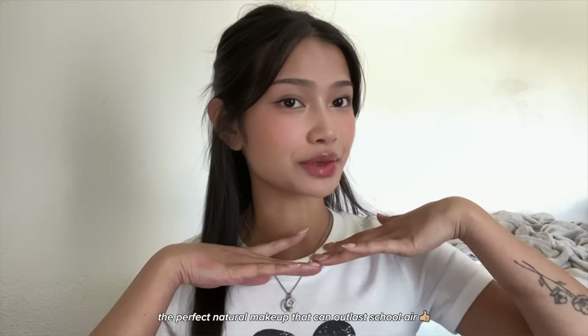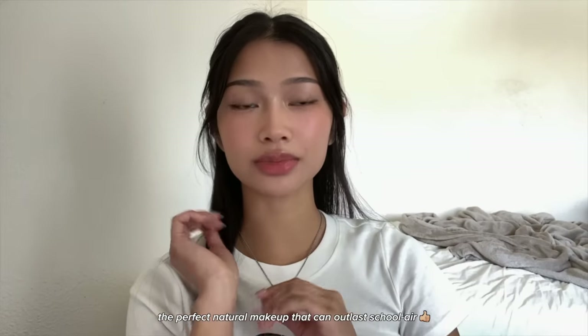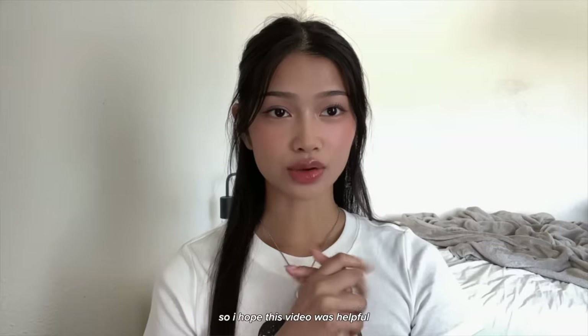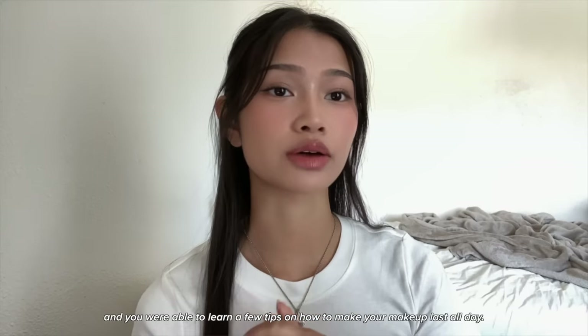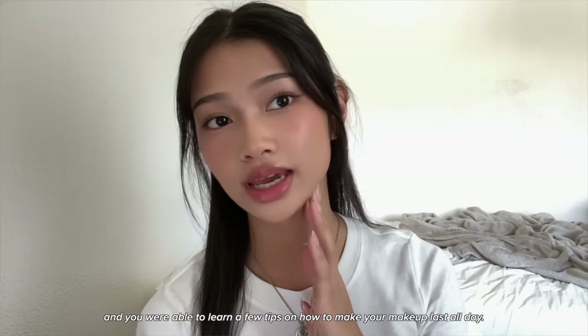And there you have it — the perfect natural makeup that can outlast school. I hope this video was helpful and you were able to learn a few tips on how to make your makeup last all day. Thank you so much for watching, bye — I love you!